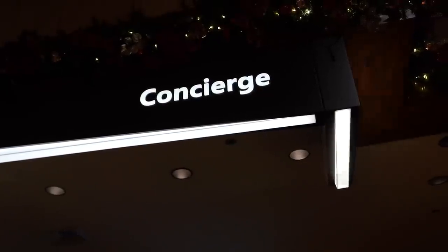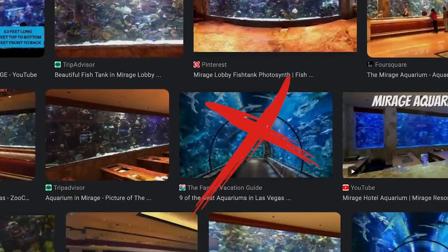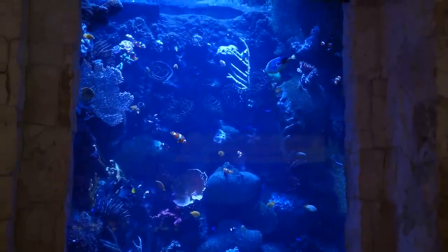I actually used to work here at the Mirage as a concierge over there in that corner. The funniest thing is that people would come from all over the strip because they were here to see the Mirage Aquarium. The Mirage just never had an aquarium — I think the internet just had it wrong and had misleading photos. So whenever people would come up to us and say they were here to see the aquarium, we just had to point to that fish tank. It looks bigger on the internet than it really was, but overall it's still really pretty.